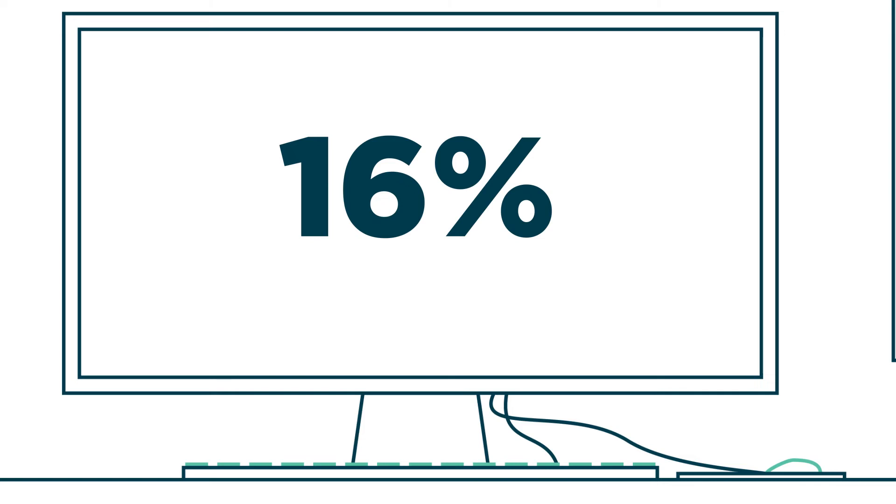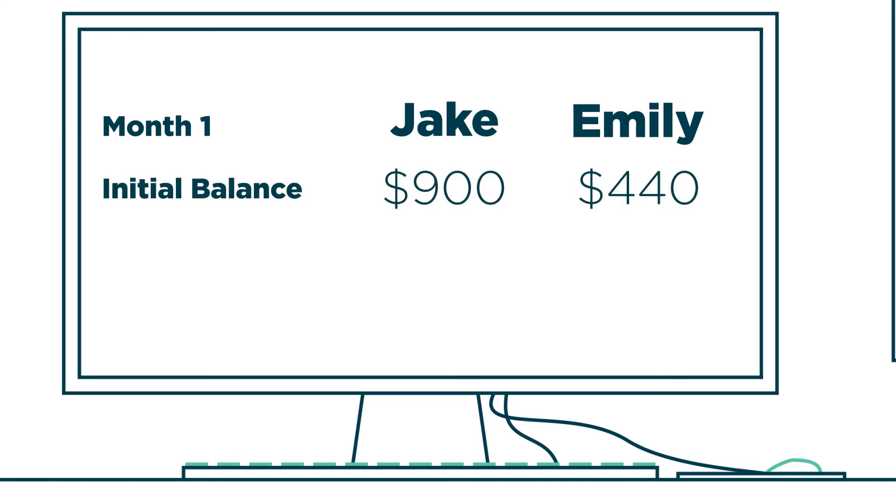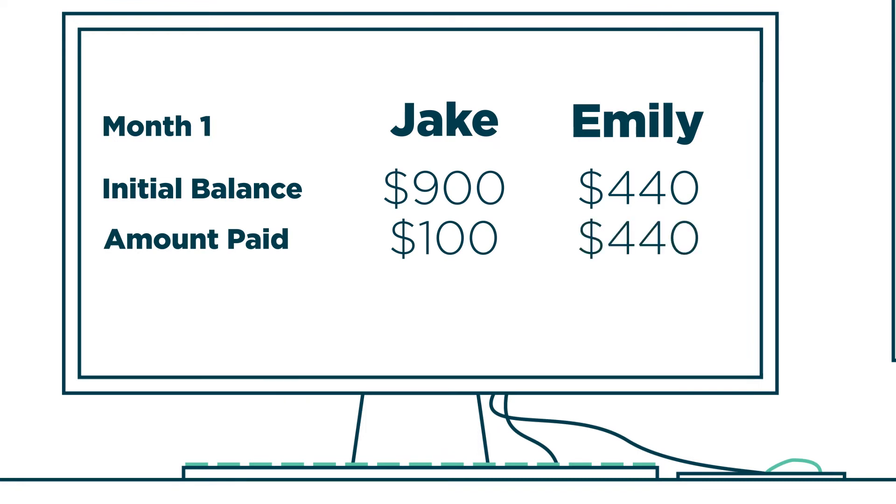In the first month, Jake charges $900 to his credit card and Emily charges $440 to hers. Jake chooses only to pay $100 of his balance and Emily pays off the entire balance. So Jake has $800 to carry over to the next month and Emily has none.